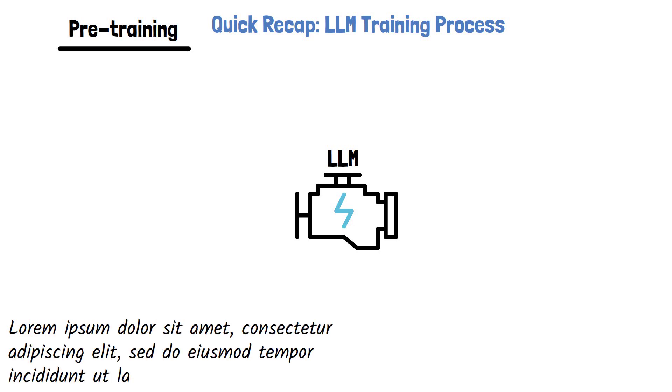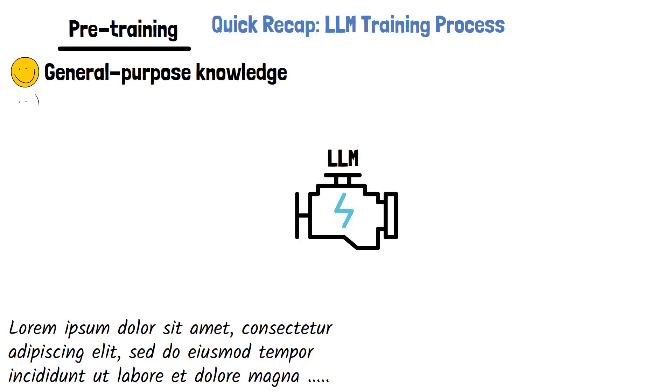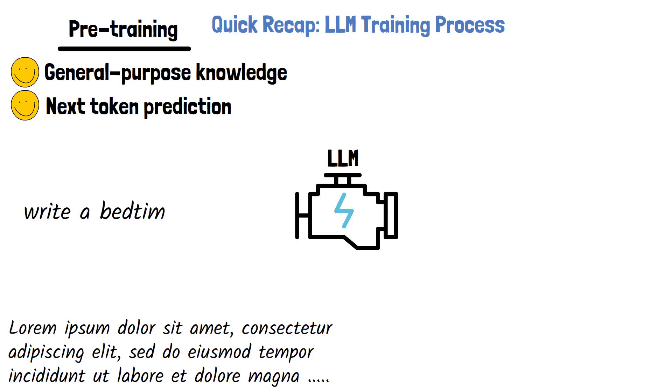To understand this paper, let's start with a quick recap of how large language models are typically trained. There are three main stages in the training process of LLMs. The first stage is pre-training, where the model is trained on massive amounts of text and code to learn general-purpose knowledge. This step helps the model become proficient at predicting the next token in a sequence. For example, given an input like "write a bedtime," the model would be able to complete it with a reasonable continuation, such as "story."